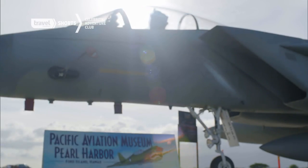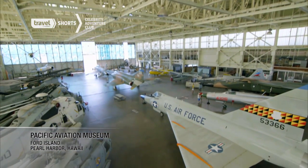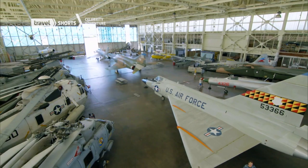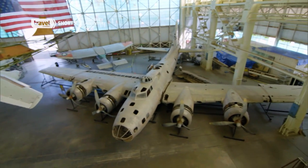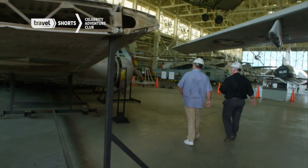I'm on Ford Island in the heart of Pearl Harbor, home of the Pacific Aviation Museum, recognized as one of the top aviation attractions in the US. This is the B-17 Flying Fortress — it's probably the most famous American airplane of World War II.